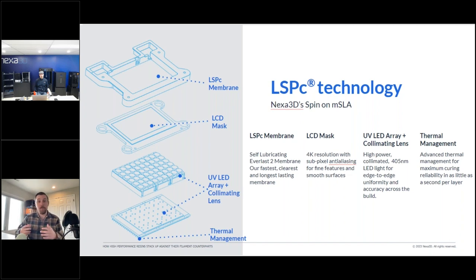The Everlast 2 membrane sits atop the LCD screen. It's a clear, almost drum-like membrane — if you flick it, it reverberates like a drum. The print is pulled off the bottom of the resin vat; different printers use different technologies to deal with that peel force, but our membrane allows it to peel off with a very low force — that's a proprietary aspect. Another part of the technology is our high-quality 4K LCD mask, which allows light pixels through to draw the correct part.